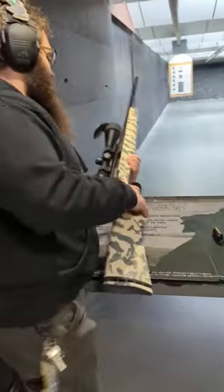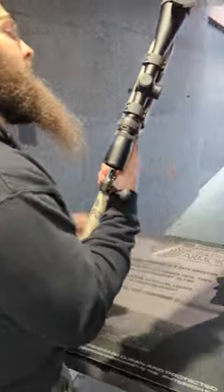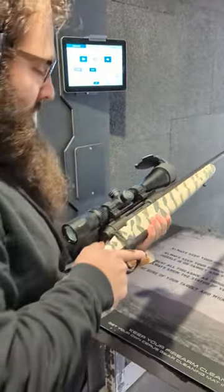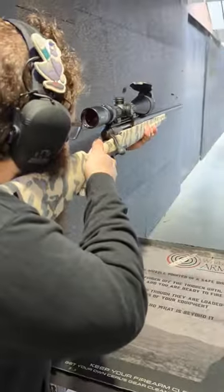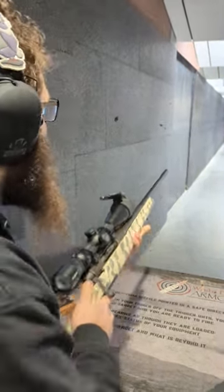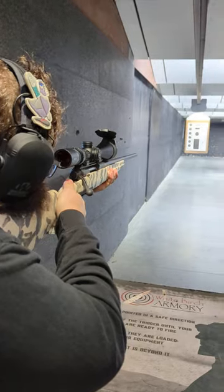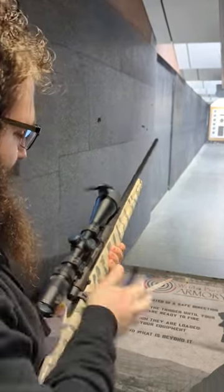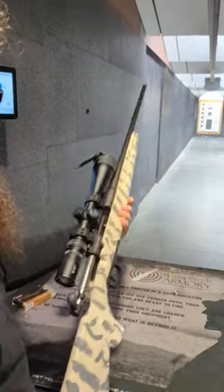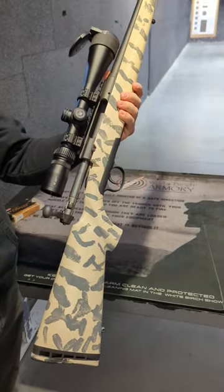So come in and check it out. Let's see how it shoots. We've got a nice look.